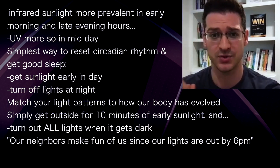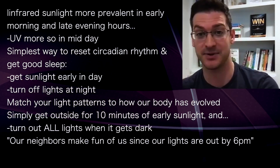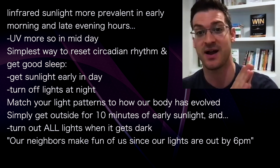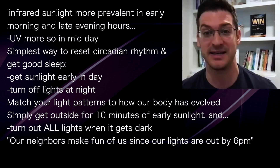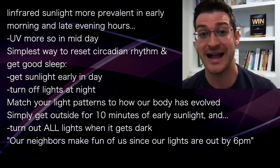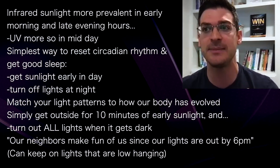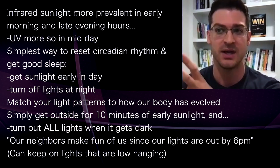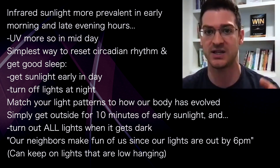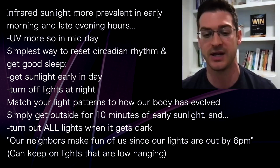Also make sure to turn off all the lights at night. My neighbors make fun of our house because it's essentially completely dark by like 6 p.m. That's really key. You can keep some lights on, but they have to be low — really low hanging lights that aren't blasting and messing up your circadian rhythm.